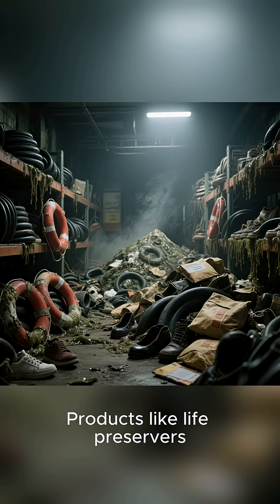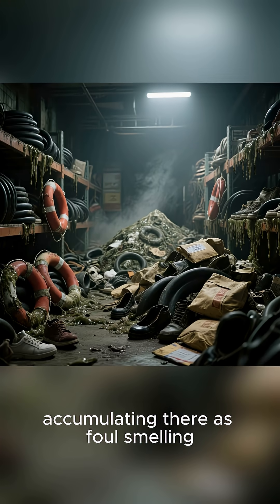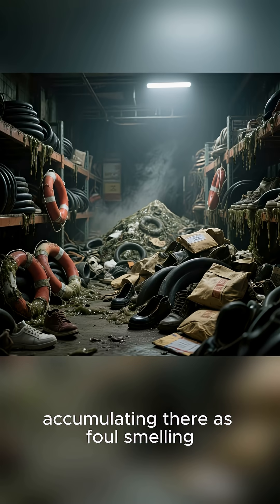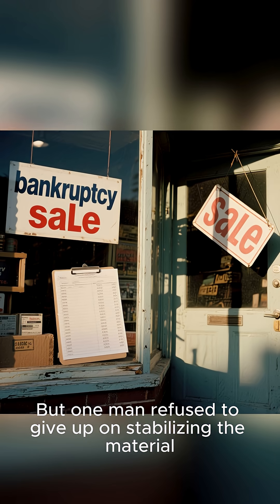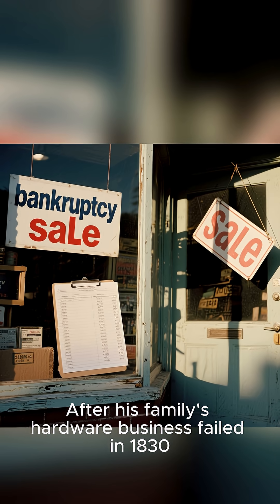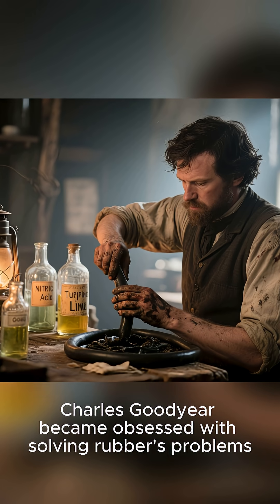Products like life preservers, shoes, and mailbags were literally decomposing in warehouses, accumulating as foul-smelling, useless material. But one man refused to give up on stabilizing the material. After his family's hardware business failed in 1830, Charles Goodyear became obsessed with solving rubber's problems.